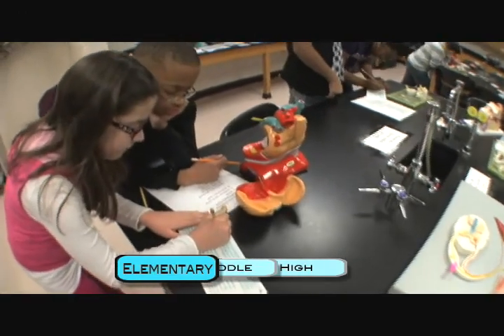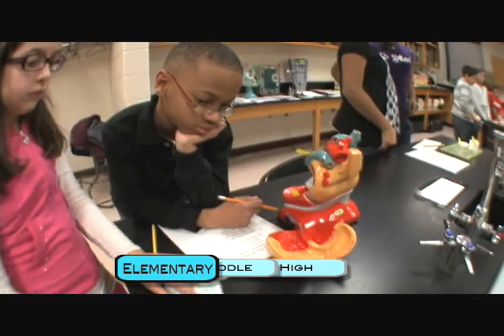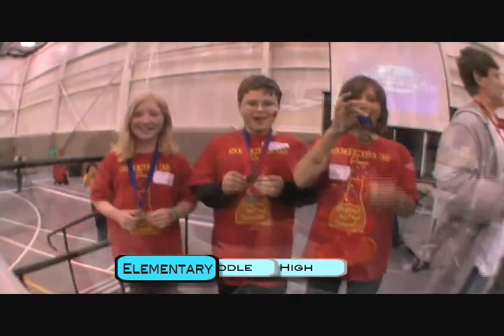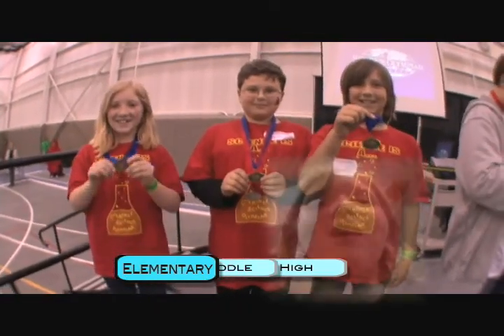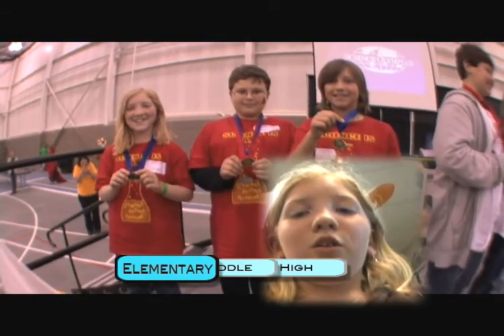There's a total of 16 different events. Some of my friends that are also on the team are in Anatomy, Bugs, and Rocks. Since I like Science Olympiad this year, I can't wait to try out in middle school.